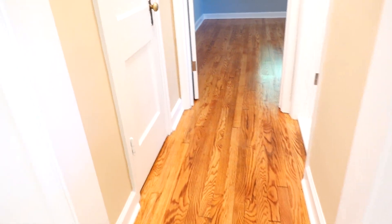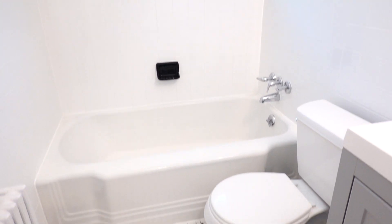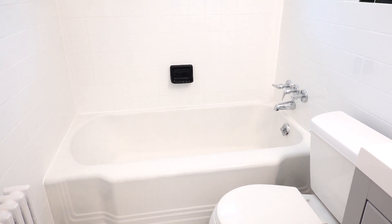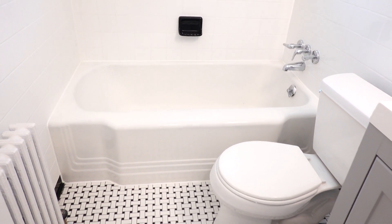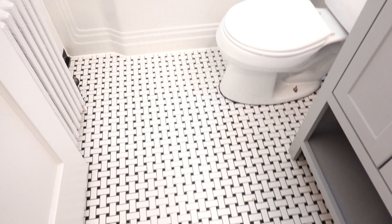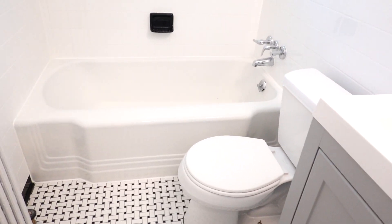Going back out into the small hallway, on the right side we have a gorgeous bathroom. This bathroom has been completely restored — we have an original cast iron enameled tub from the 1930s, and it's just held up really, really well. Everything else is new, but we restored it to the same classic look as it was originally built.